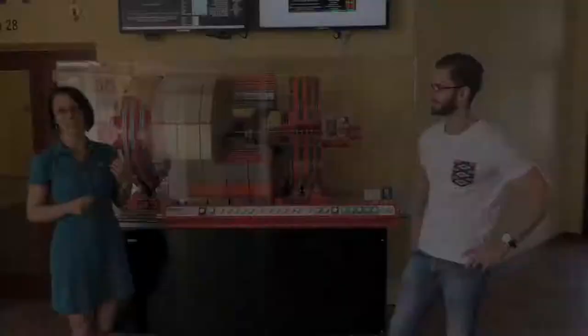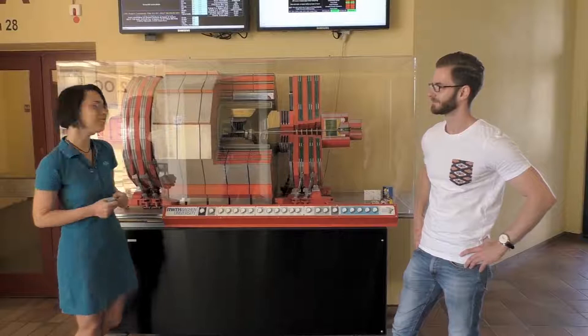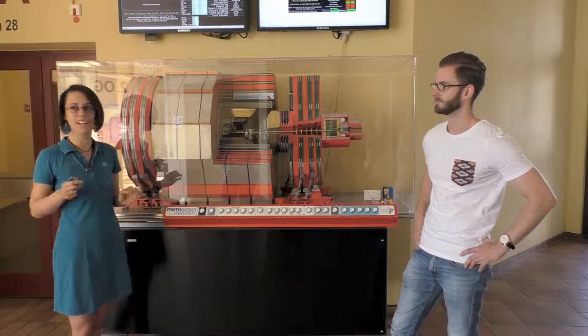When they built CMS, something funny was that they built CMS on the surface and then created a shaft to lower the pieces down. But they made the shaft too small, and it was only a few centimeters of clearance with the wheels of CMS. It took like 12 hours for each wheel, and there are 15 wheels, so it was pretty long.